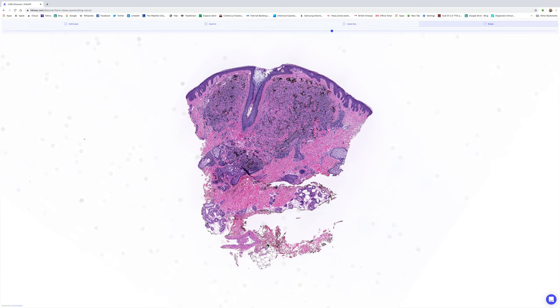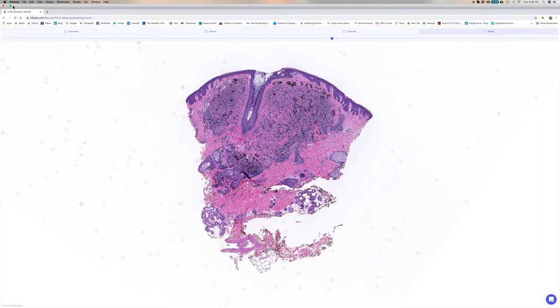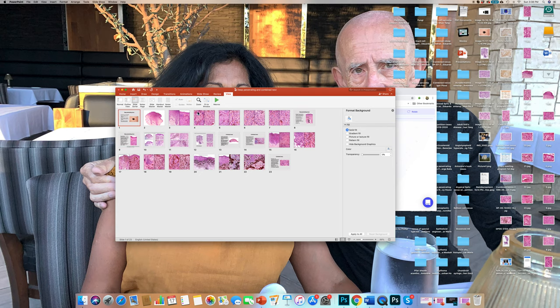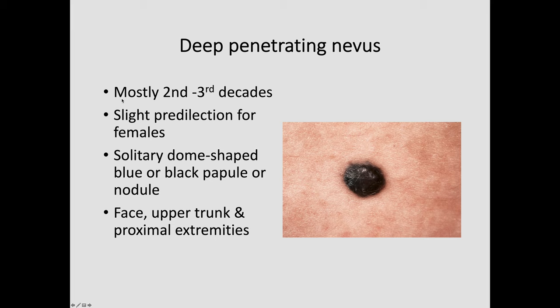If you had some unstained sections, which we didn't in this case, you might have looked for beta-catenin staining, which would clinch the diagnosis. Now I'm going to come out of KIKO and have a look at a short PowerPoint presentation to talk a little bit about deep penetrating nevi and combined nevi.